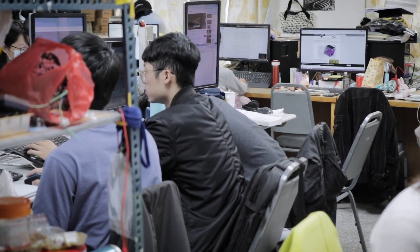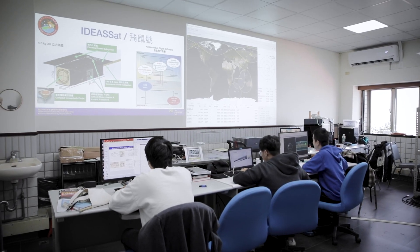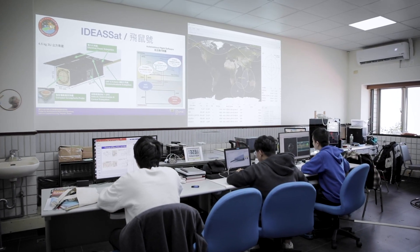This probe will be deployed on a sounding rocket program and several CubeSat programs. This is the second year of my master's degree and I am a member of the Space Payload Laboratory. My role in this work is as a firmware engineer. I participate in CIP — Compact Ionospheric Probe — firmware debugging.